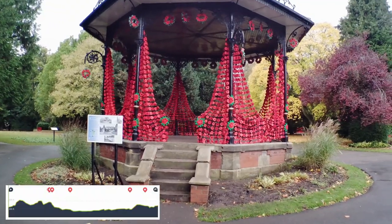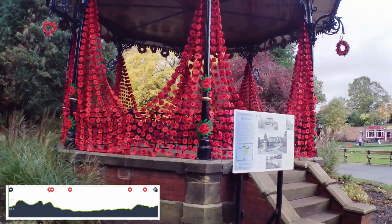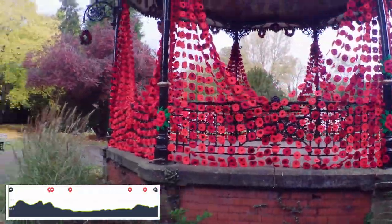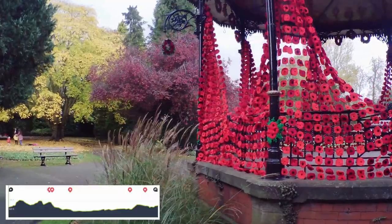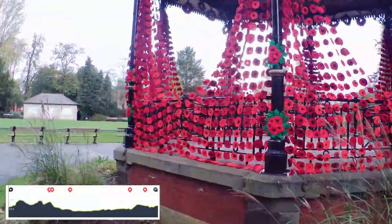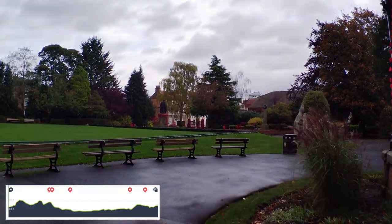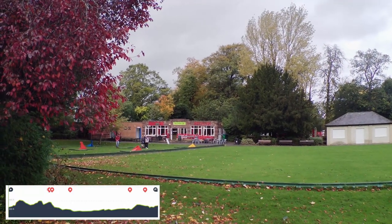The bandstand was decorated up — I hope it wasn't one poppy for each soldier from Ripon lost, because that would have been a very, very tragic story. There were thousands upon thousands of these poppies. The whole town — you can also see the autumn colour was looking fantastic, some kids playing in the leaves. There's a café with toilets as well. It's a great town with quite nice shops and quite a bit of history.